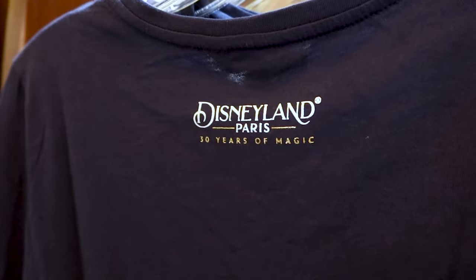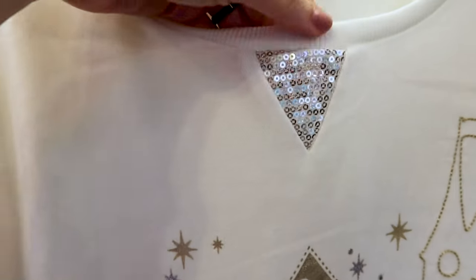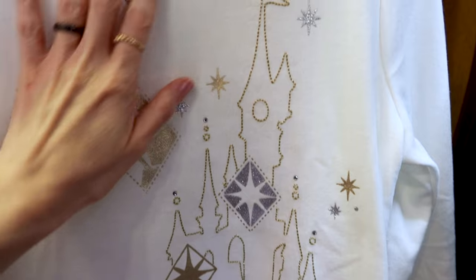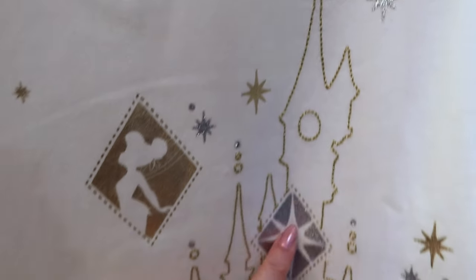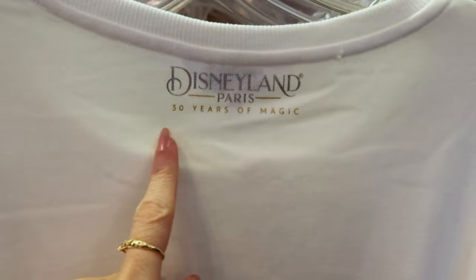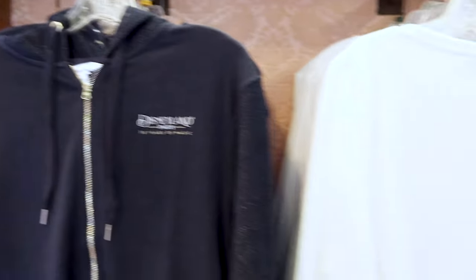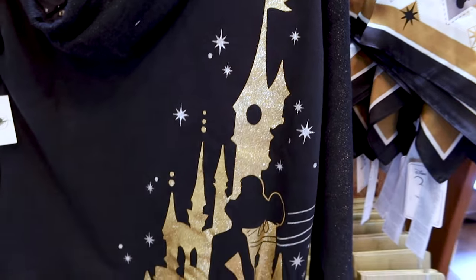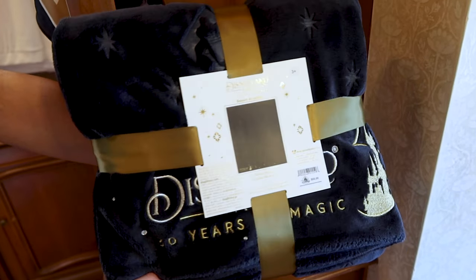They have a white sweatshirt that is super soft. The front panel is actually silver sequins with the castle stitched in golden stitching — super pretty. It has Tinkerbell and is $55, with the Disneyland Paris '30 Years of Magic' logo on the back. There's also a black hoodie where the sleeves have gold sparkles, the Disneyland Paris 30 Years of Magic logo on the left side, and the back features the castle and Tinkerbell in gold glitter — $65.